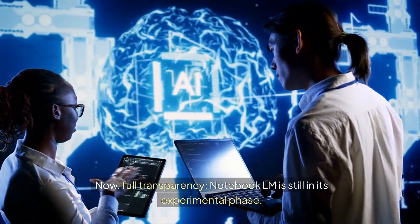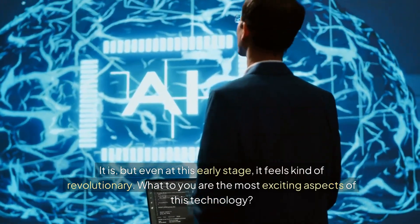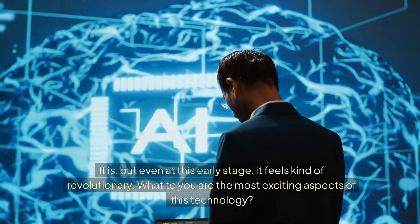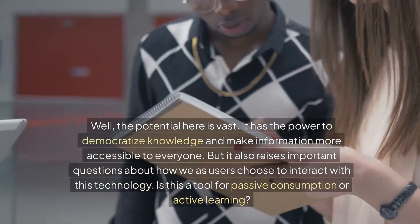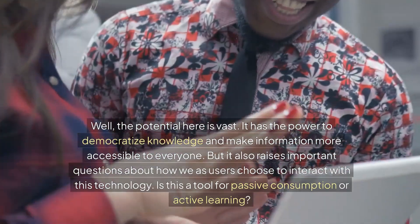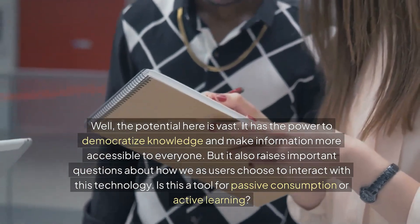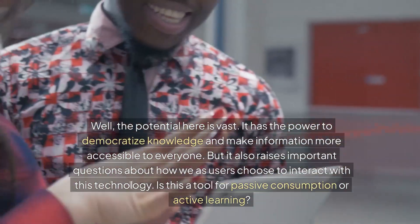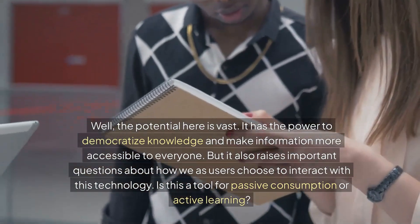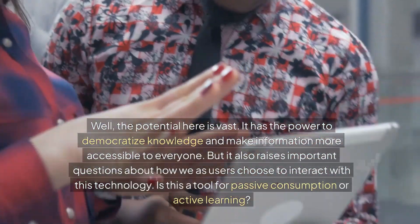Notebook LM is still in its experimental phase, but even at this early stage, it feels kind of revolutionary. The potential here is vast — it has the power to democratize knowledge and make information more accessible to everyone. But it also raises important questions about how we, as users, choose to interact with this technology. Is this a tool for passive consumption or active learning?